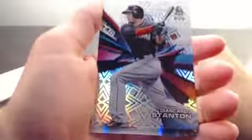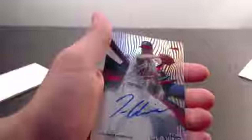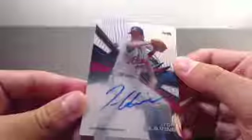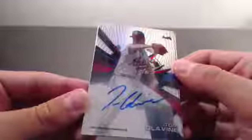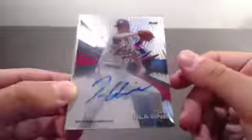Peter Kabachinski. This may be a rare parallel of a Giancarlo Stanton right here for the Miami Marlins — that might be a rare parallel, I'm not sure. And the auto — look at that — Tom Glavine, wow, for the Atlanta Braves. Look at that hit. It's Peter K, it's Peter K. All the spots are paying off. Tom Glavine autograph for the Atlanta Braves, really nice clean autograph. So boom — two nice autographs: Craig Biggio and Tom Glavine.